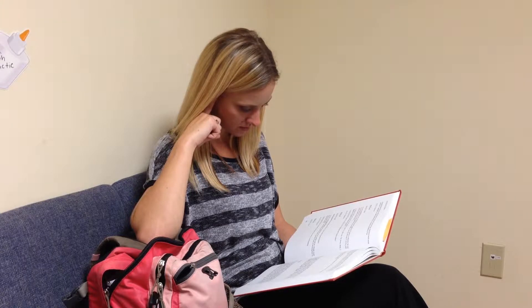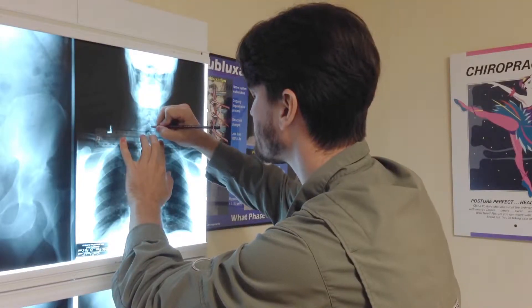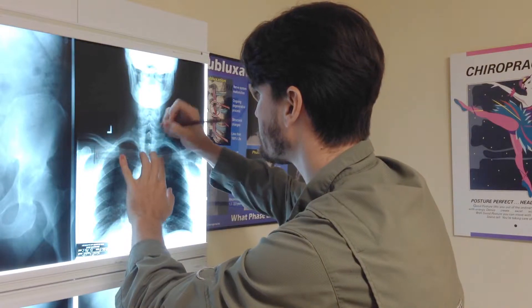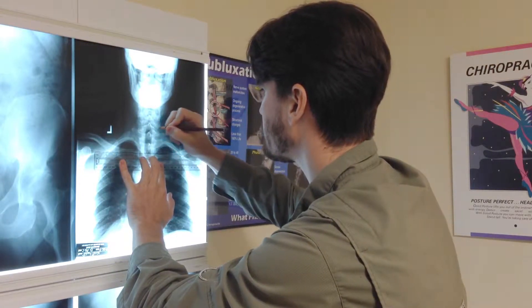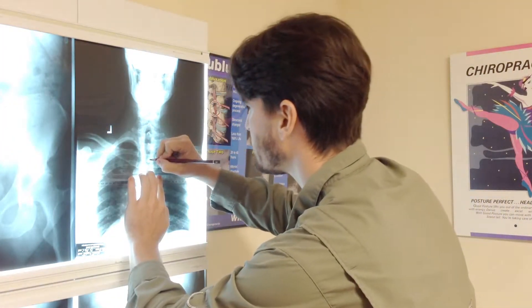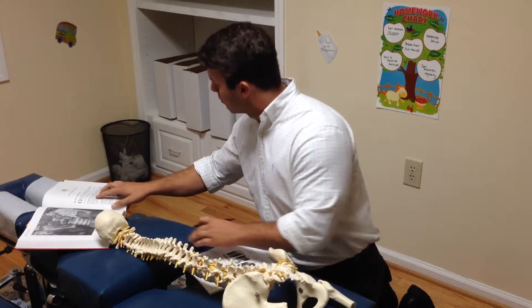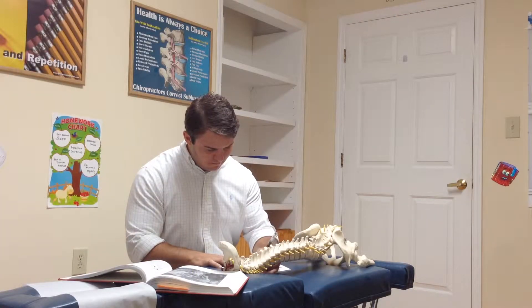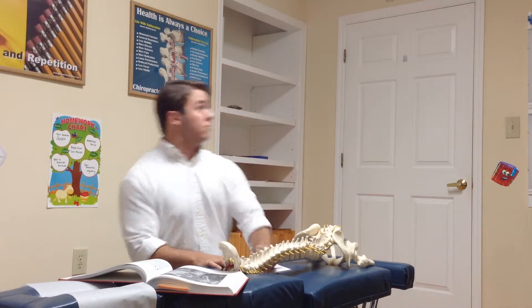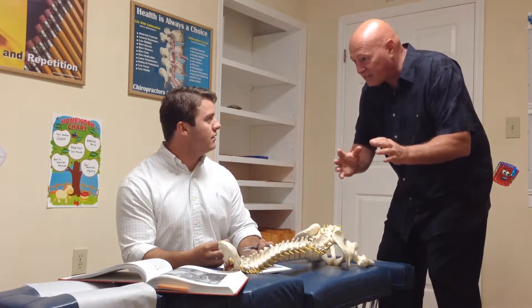If you build it, they will come. If you build a chiropractic website now as a student, when you get into practice, the new patients will come.